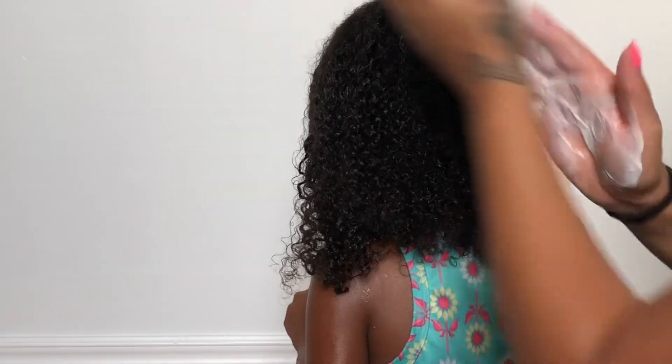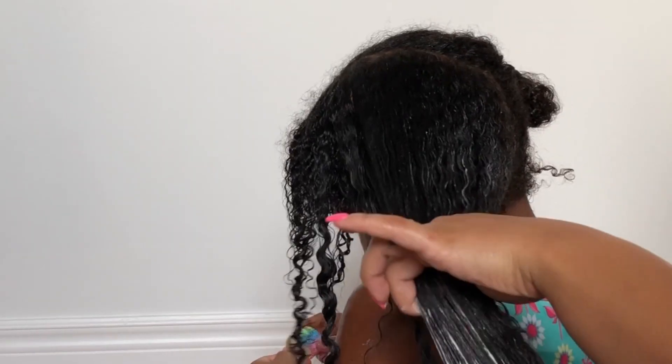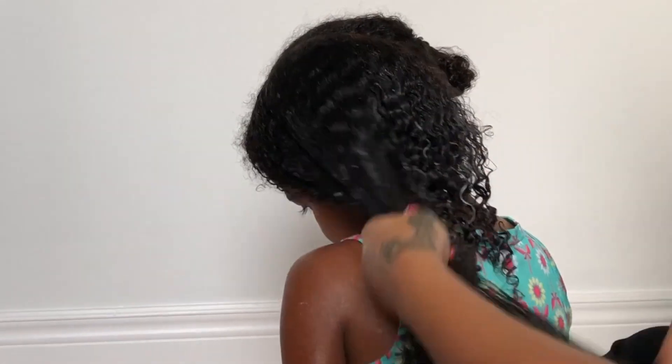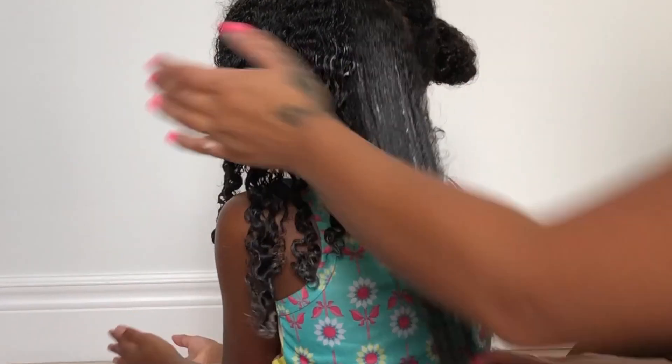And then this is what her hair looks like at the end — it's just super moisturized, no frizz, and it's just really easy to work with. I decided not to film the styling of it because this is just more of a hair wash routine, but put in the comment section below if you are interested in seeing how I style Amelia's hair.